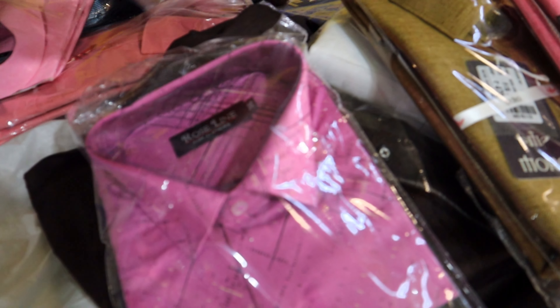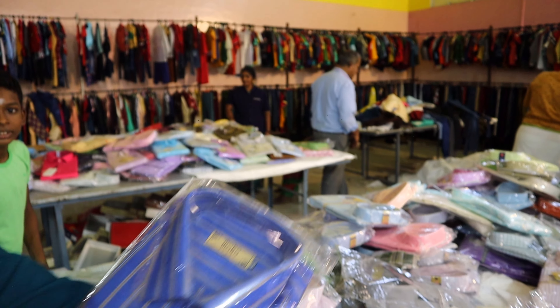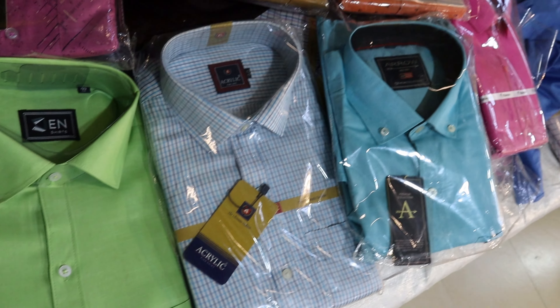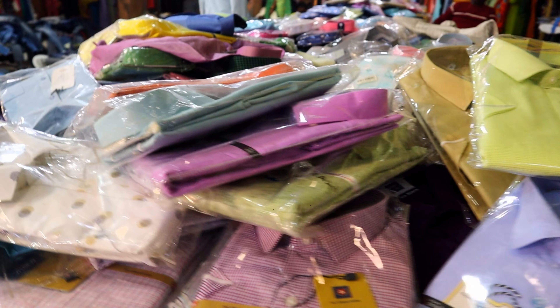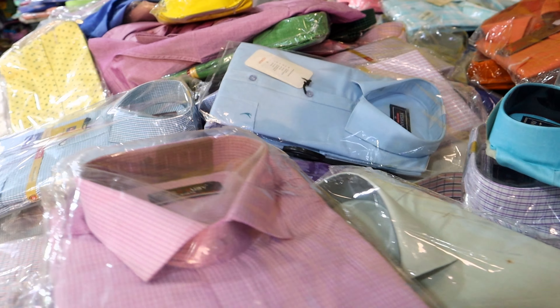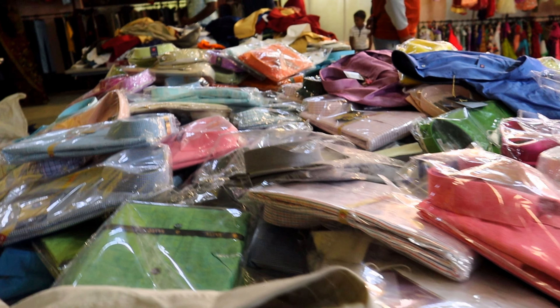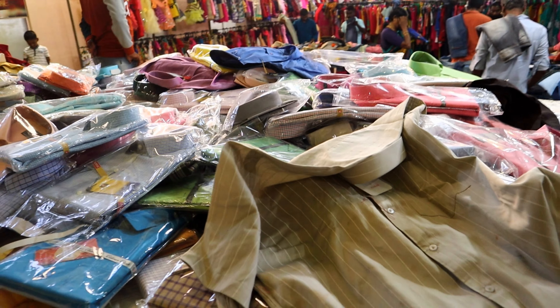You can also offer a set, a trouser and a pant set. You can offer only 290 rupees for this shirt. You can also offer jeans, t-shirts, and more for 290 rupees.